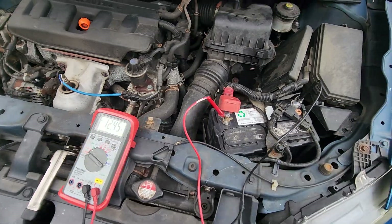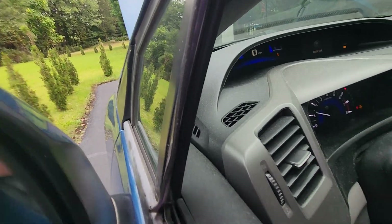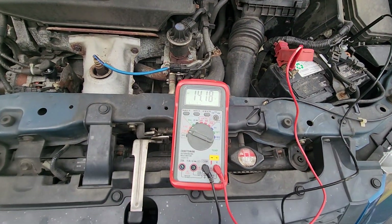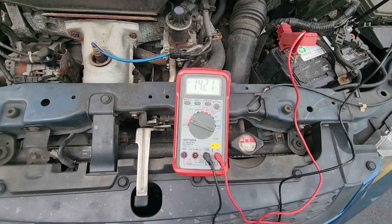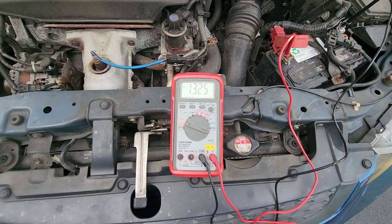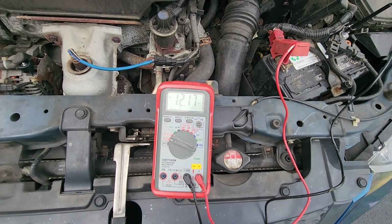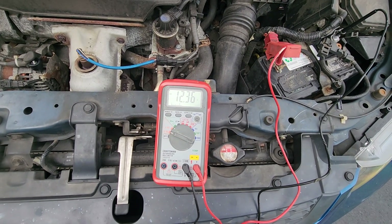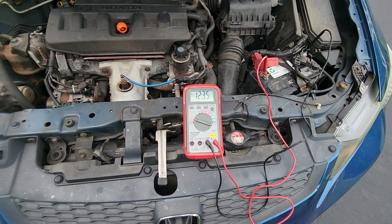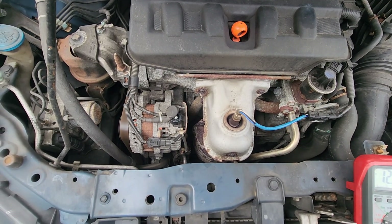I'm going to go ahead and start it up. It's dropping — 12 volts. There's no load on it right now, the lights are off, air conditioning's off. It's the original alternator and the car has almost 200,000 miles on it.